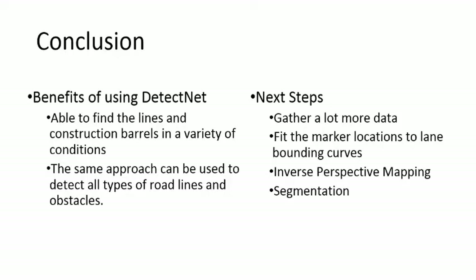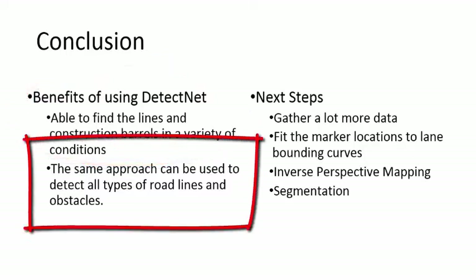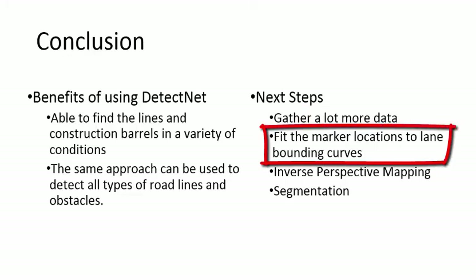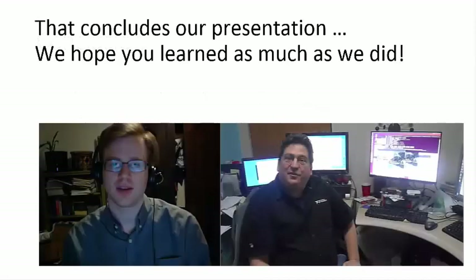One of the things that we discovered from this project is that DetectNet is able to find lines and construction barrels pretty easily. This simplifies the solution because we can use essentially the same approach to detect any object we need to find, and the neural net handles much of the nuance specific to each object. Going forward, one thing we could do is gather a lot more data to allow the neural net to generalize better. We could also fit lane bounding functions to the bounding box locations to provide features like lane assist. Inverse perspective mapping would be useful as it would provide an overhead view instead of a perspective. Alternatively, we could use segmentation neural nets to classify each pixel as in the lane or out of the lane.